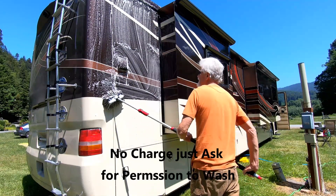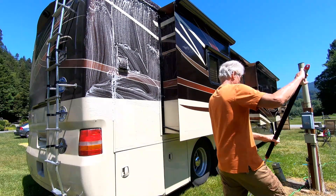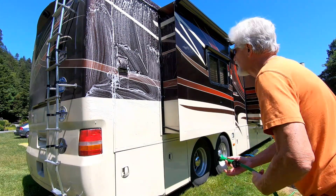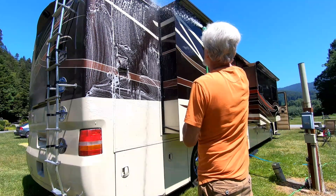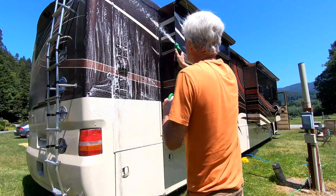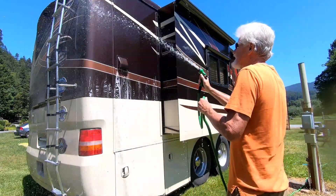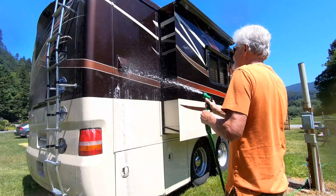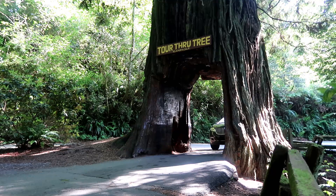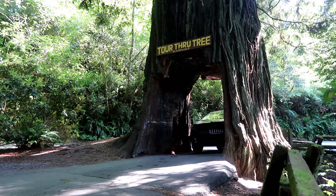It is a good feeling when you get your rig washed. We've got an extendable pole where you can extend it all the way to the top, so you just walk it along, wash a section, then rinse a section. Then I've got a high-technology chamois that absorbs water and you don't get hardly any spots. It works out pretty good. It took about two hours to wash the coach and the car.